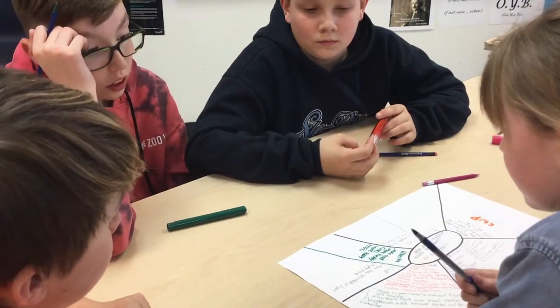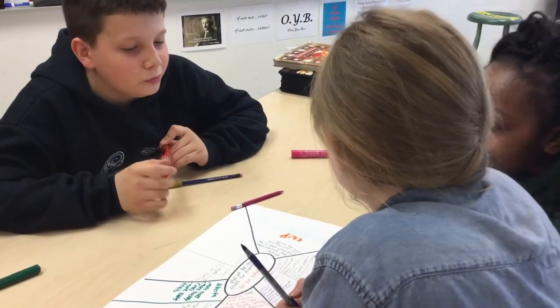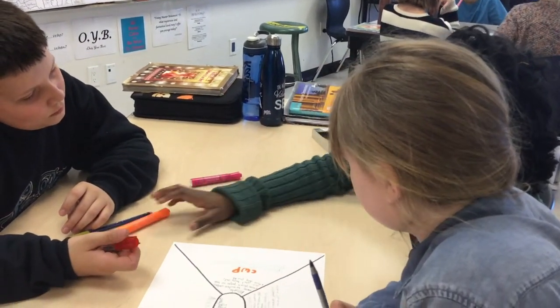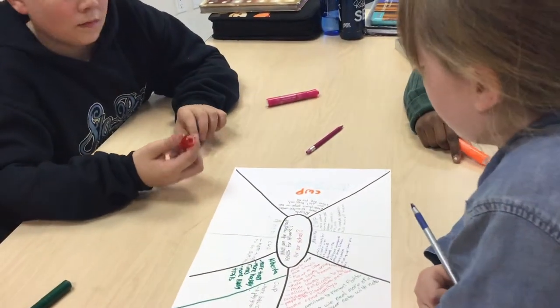More bathrooms and bigger bathrooms and a playground. Bigger change rooms. I have more languages taught here, more classes, composting, recycling, and more outdoor equipment because that's boring.